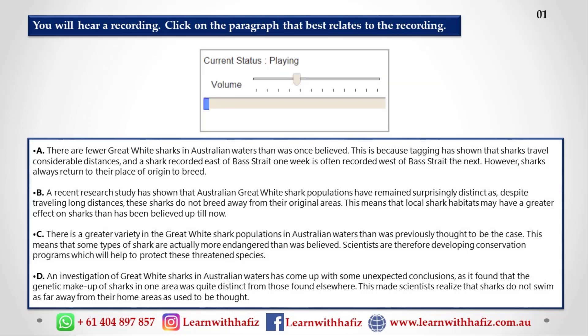A new investigation into shark populations in the waters of Australia has discovered that there are two distinct species of great white shark, one to the east and one to the west of Bass Strait.